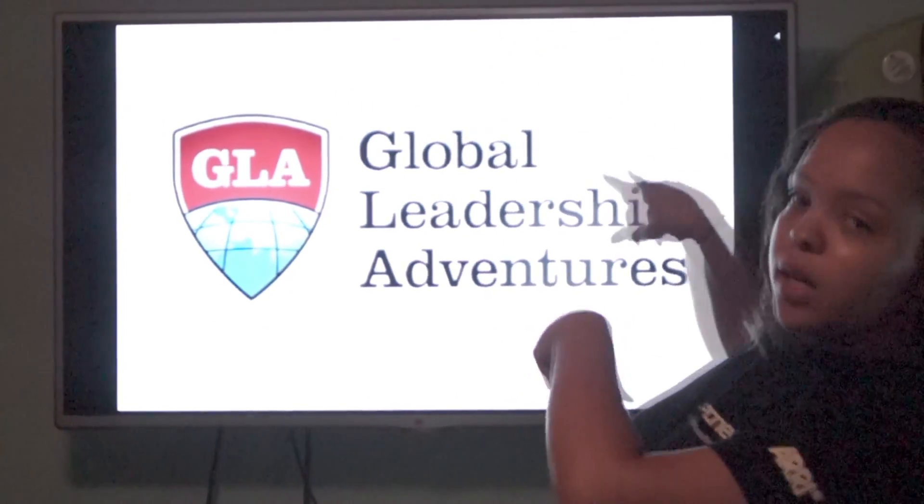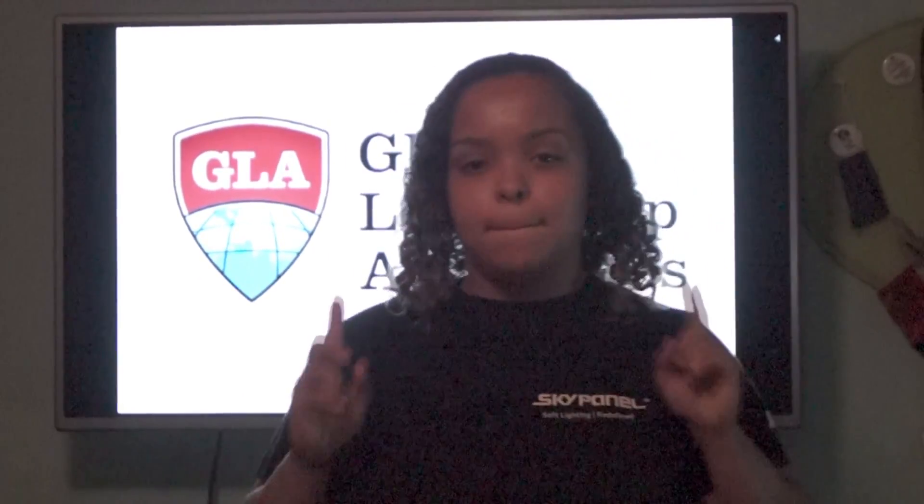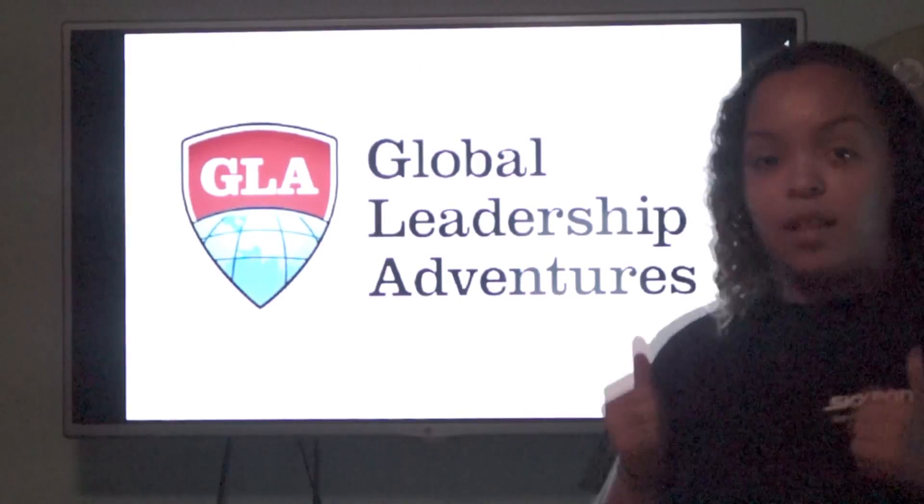Hey guys, it's Shari and I am GLA repping. Today I'm going to do a do and don't packing video. Also today I have a guest star, my little sister right here. It's Kiara. She's going to be helping me with the do's and don'ts. Let's get started.